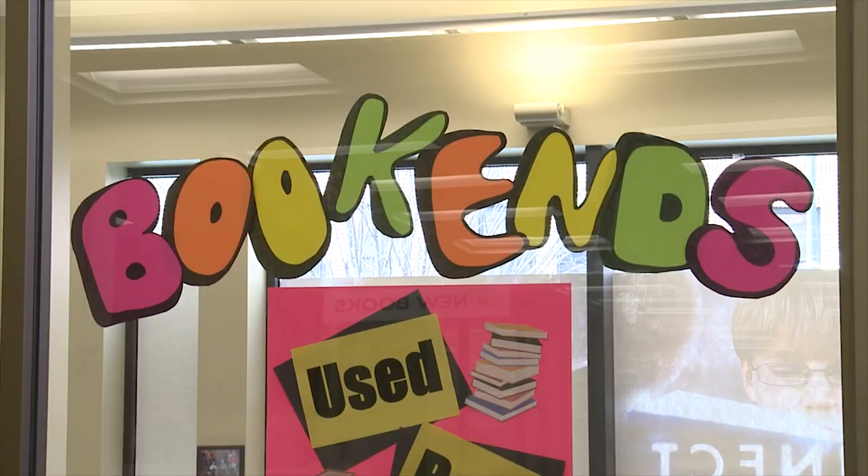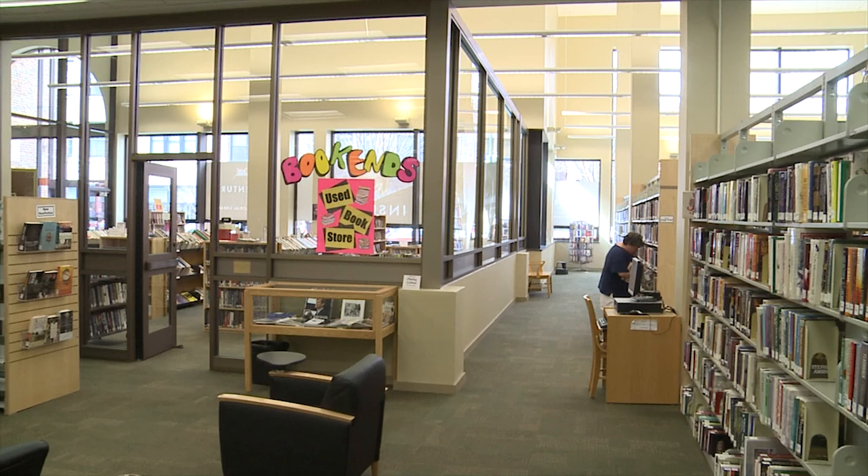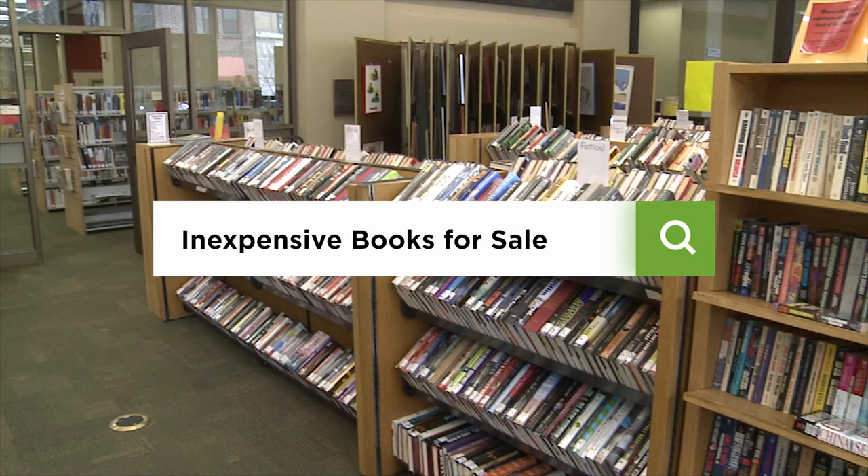We switch locations again. As you can see, I'm surrounded by books, and they're all for sale. We're in Bookends, the used bookstore, and it's right inside the lobby at Pack Library. Bookends is a great spot to purchase inexpensive, gently loved books, movies, CDs, and more are added all the time. It's on the main floor of the library — just make a quick left turn and you will see it. So get some shopping done today for great literary entertainment you won't have to return.